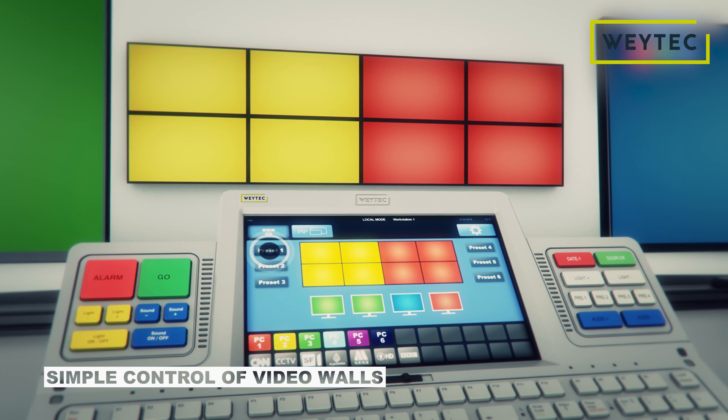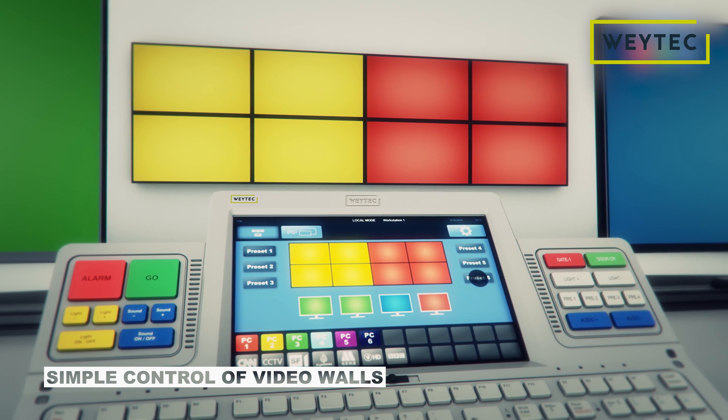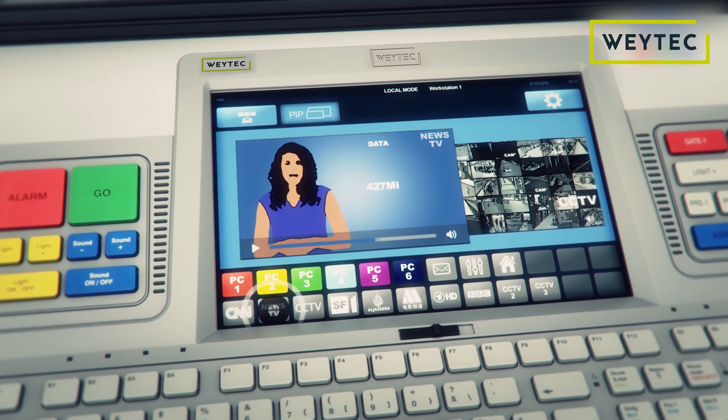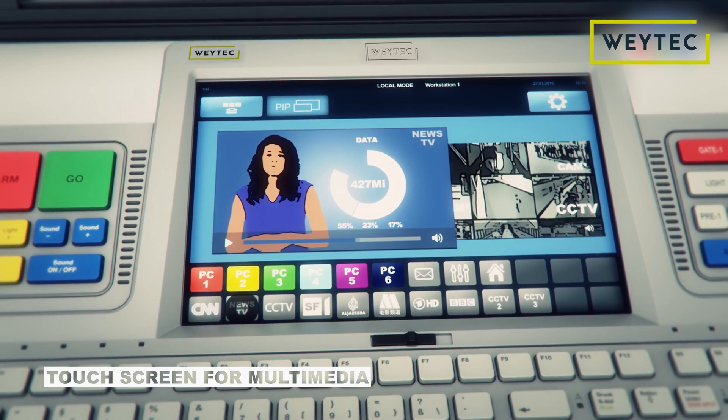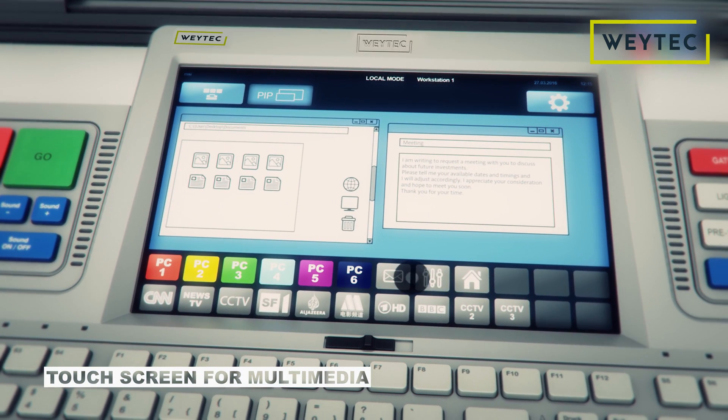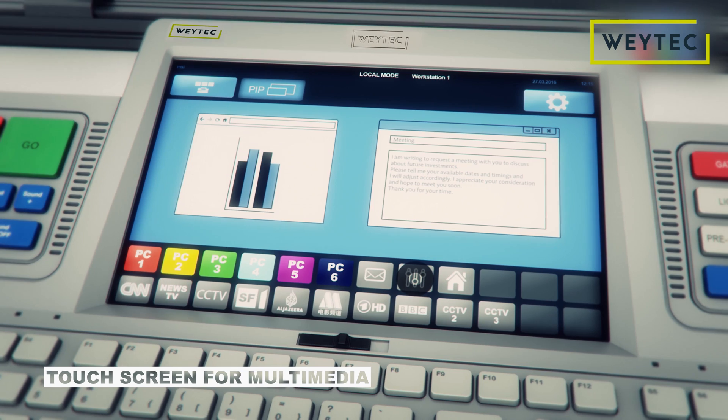It is easy and intuitive to manage a video wall using the touchscreen. The touchscreen itself can also display video streams, TV channels, PCs, applications, and events embedded in your business processes.